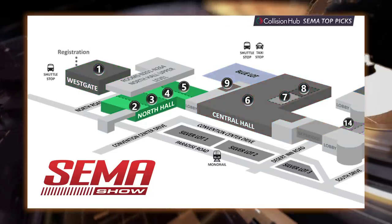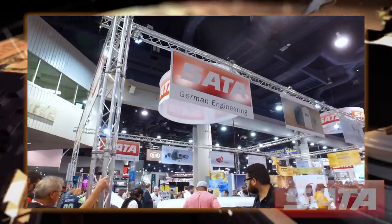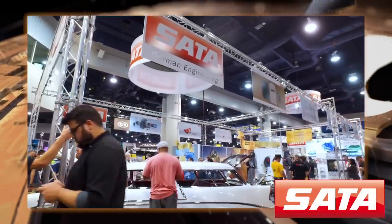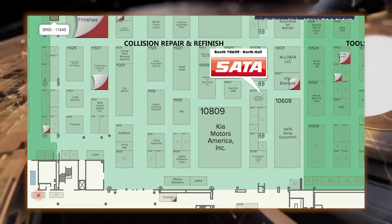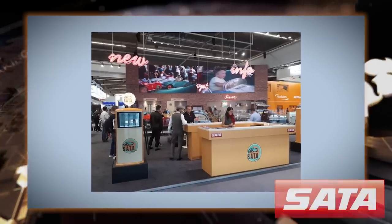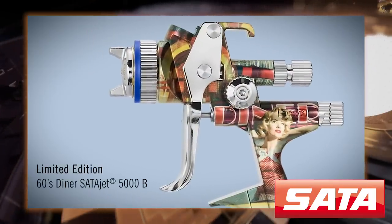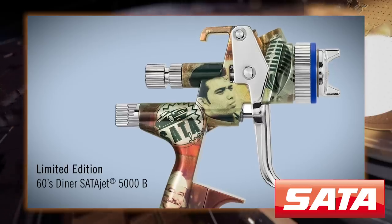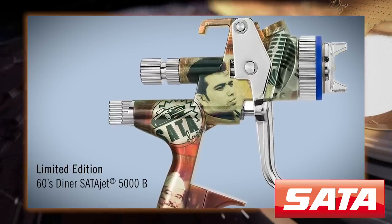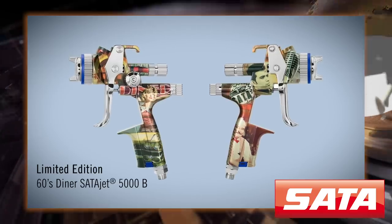Let's start with the North Hall, where most of the collision-focused products will be. It's no secret that SADA brings some of the coolest new products every year, and it's also great that their booth is right by the Starbucks. Come by early for the first look at their cool 60s diner booth and the limited edition 60s 5000 gun. If you think you're going to want one, you better place your order quickly that day because there are only going to be 400 of these in the U.S.